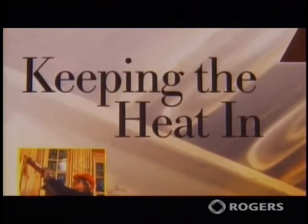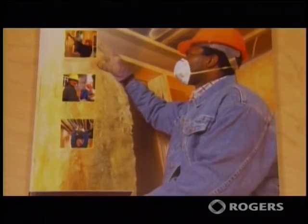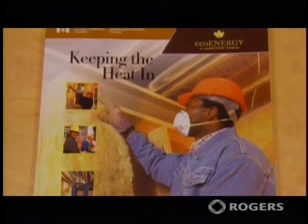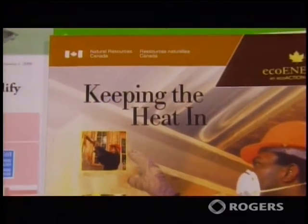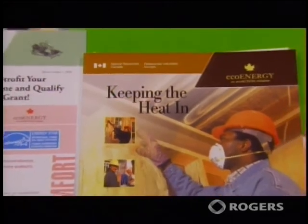Your kit includes a key publication called Keeping the Heat In. This manual covers home energy upgrade practices from the top to the bottom of your house. It contains useful drawings, information on building materials, and heating and ventilation equipment.